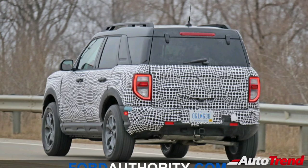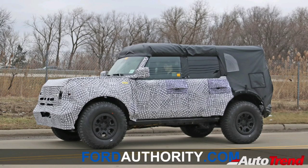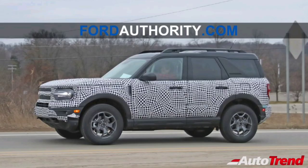The Ford Bronco Sport SUV is expected to be unveiled soon after the end of this coronavirus pandemic crisis, which will be followed by the launch of the real body-on-frame full-size Bronco off-road SUV.